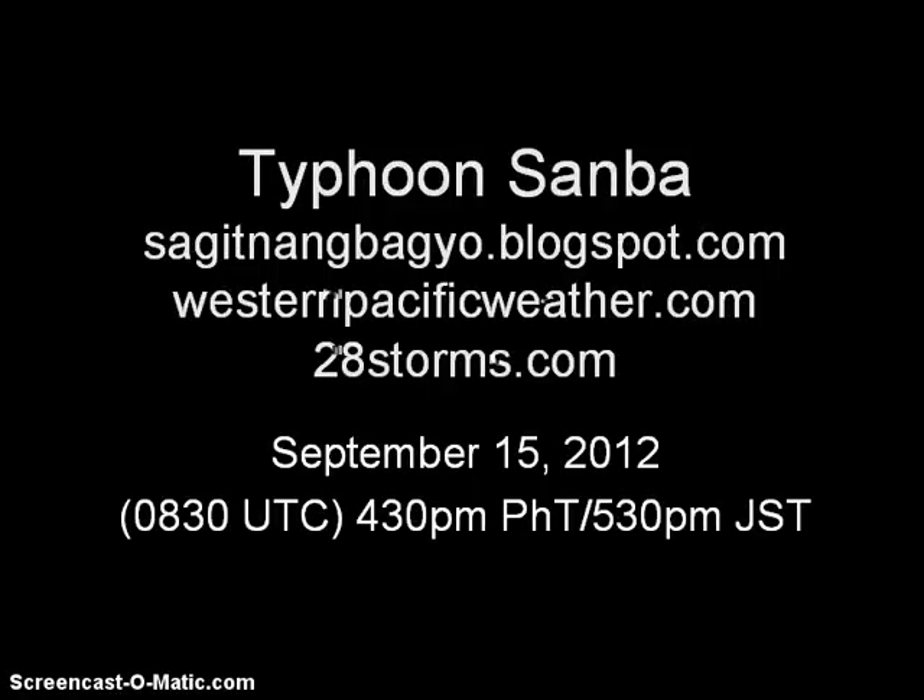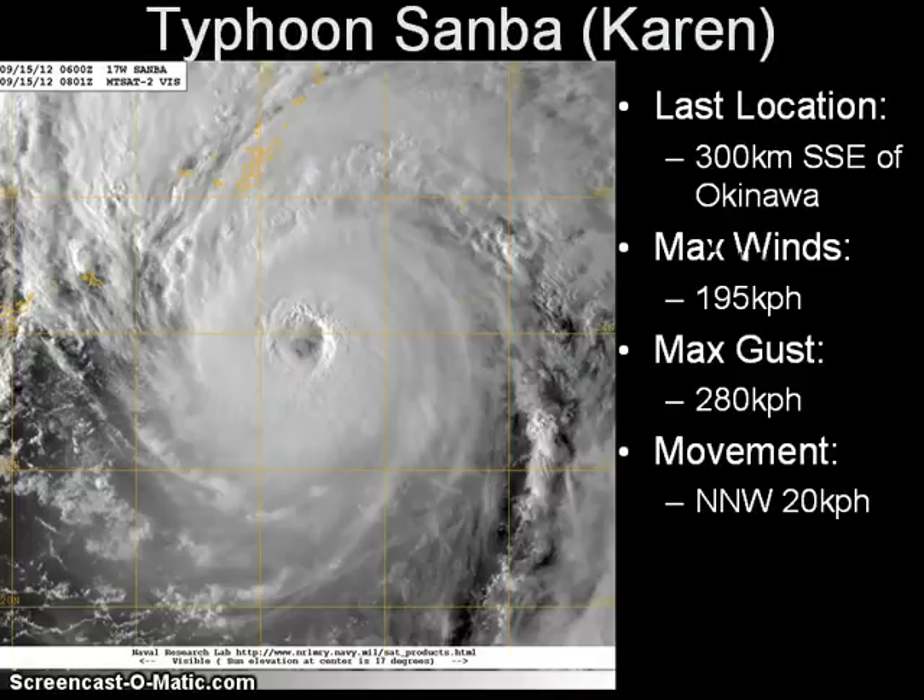Good afternoon. This is the latest video update on Typhoon Sanba this Saturday as you continue to watch the system slowly move its way to the north, approaching the island of Okinawa, roughly 300 km south-southeast. Extra sustained winds have decreased slightly to 195 km per hour with gusts of up to 280. The system is currently moving north-northwestward and has accelerated slightly to 20 km per hour.